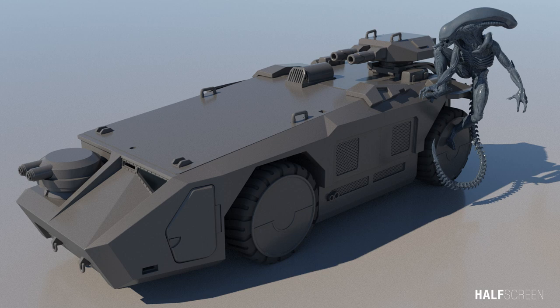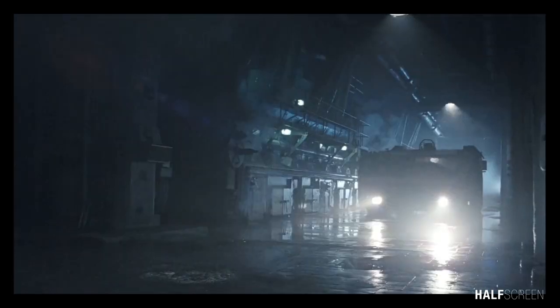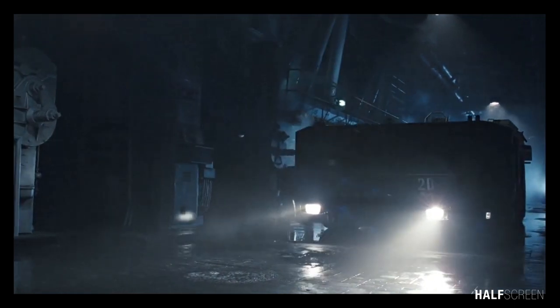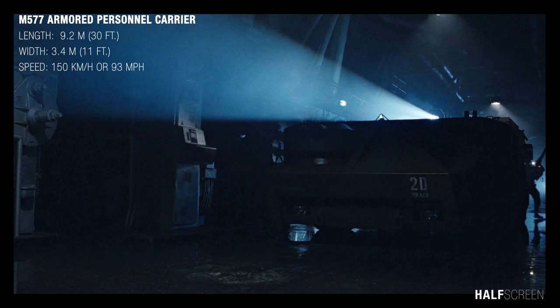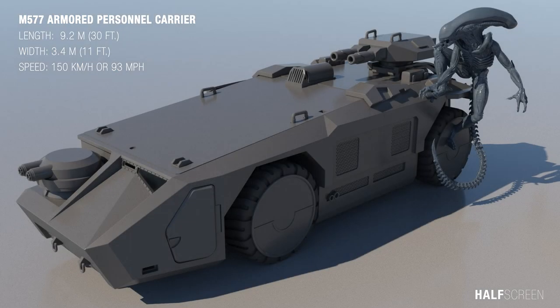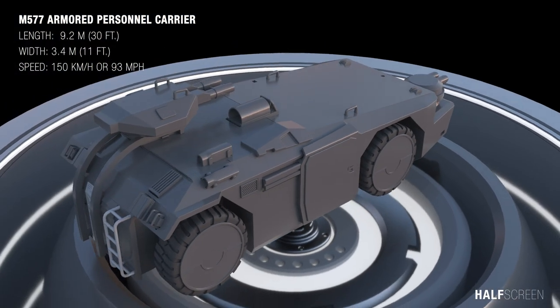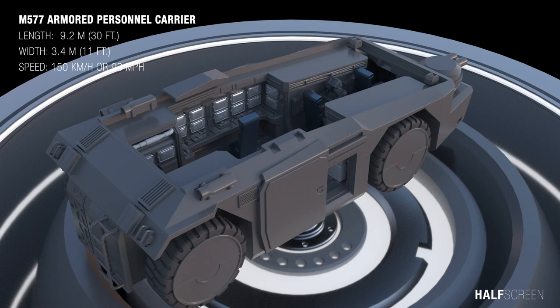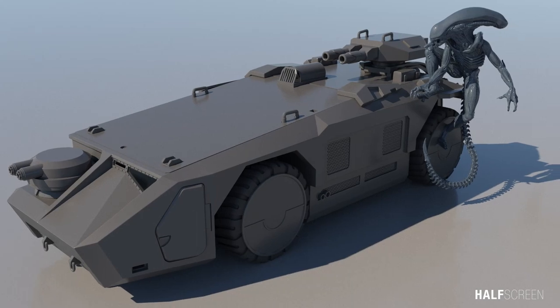The M577 armored personnel carrier was a light armored tactical response vehicle employed by the United States Marine Corps. It was a lightweight troop transport designed to operate as a multi-role vehicle and capable of being dropped into combat by dropships. The vehicle was 9.2 meters or 30 feet in length and 3.4 meters or 11 feet in width, with a max speed of 150 kilometers or 93 miles per hour. It carried up to 12 passengers and 2 drivers, armed with a Gatling cannon, phase plasma cannon, 3 electronic lasers, and smart missiles.